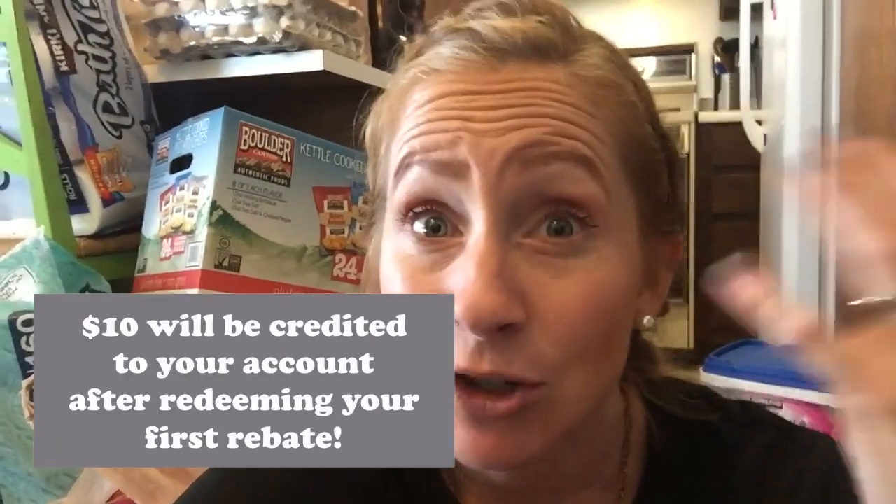My favorite rebate app right now is called Ibotta. They are so awesome and you can get money back on more than just groceries. I actually got to go and get a bunch of new clothes thanks to Ibotta. I will have a link down below for you guys to sign up through, and when you sign up using my link you're going to automatically get $10 in your balance on your Ibotta account. I do this every time I come home from the grocery store — it takes like not even three minutes.